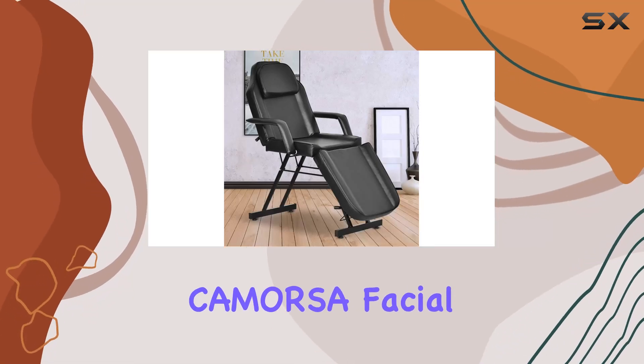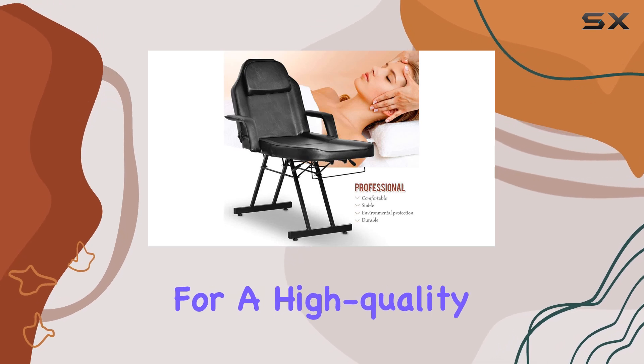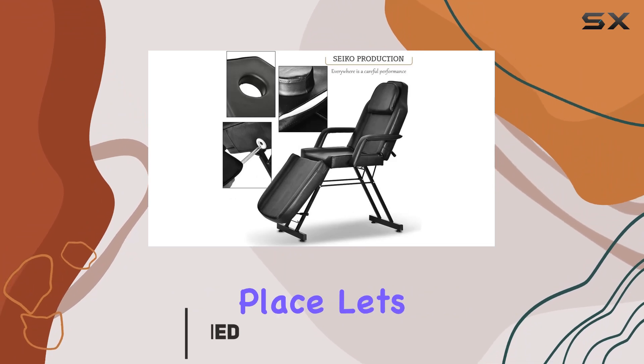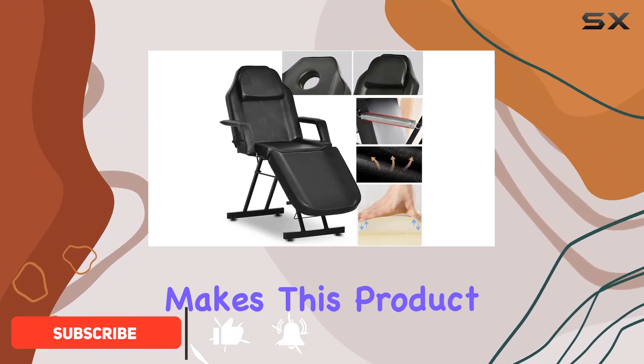Welcome to our review of the Comorsa Facial Table Tattoo Chair Massage Bed. If you're in the market for a high-quality, versatile spa bed that's perfect for professionals or home users alike, then you're in the right place. Let's dive into what makes this product stand out.